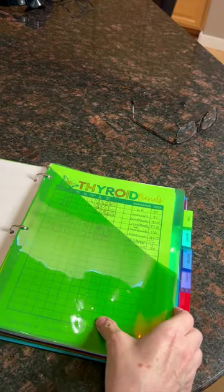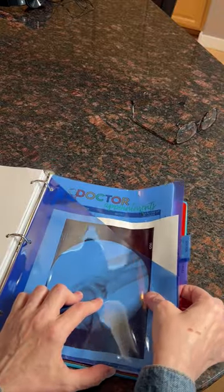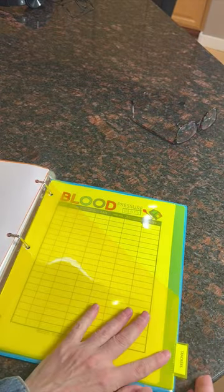Then I have my supplement and medication charts, my lab work, tests and reports. And for doctors, dentist, dermatology, and optometrist, I just write in when I have my appointments and keep any notes from those appointments. And then I have my trackers.